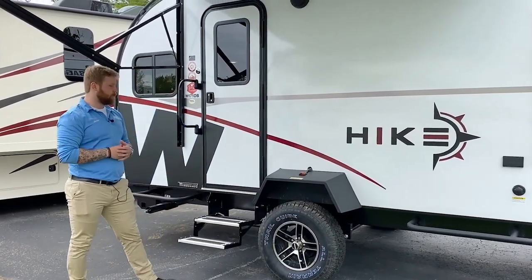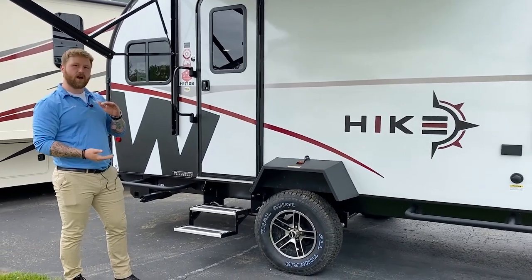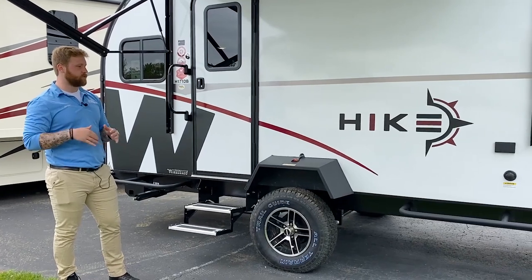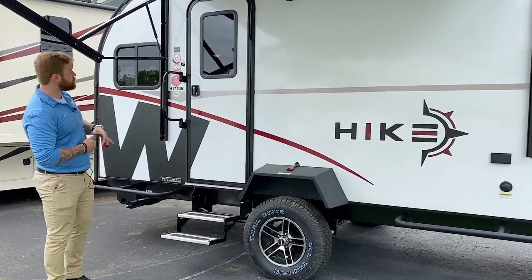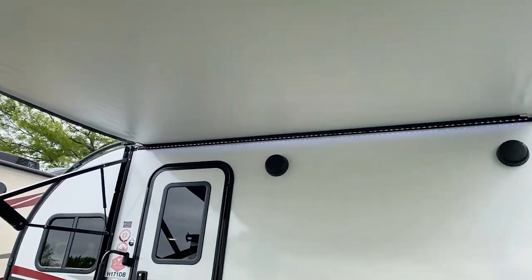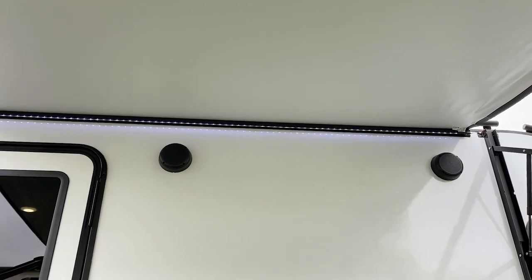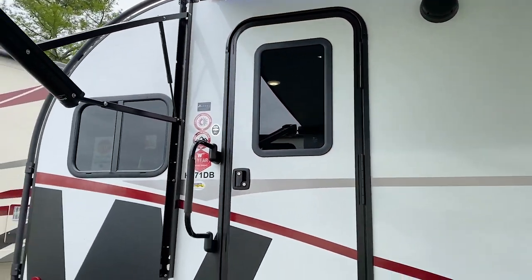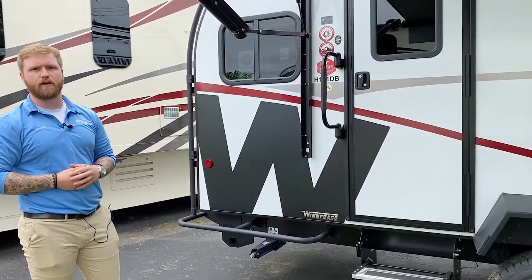With this Explorer package it does come with a 15-inch off-road tire, higher ground clearance, and higher fenders for increased wheel travel to get you where you need to go off-road. Up top you have two external speakers controlled from the inside of the coach. And for that adventurer who wants to camp in the colder climates and colder seasons, it does have a heated and enclosed underbelly.